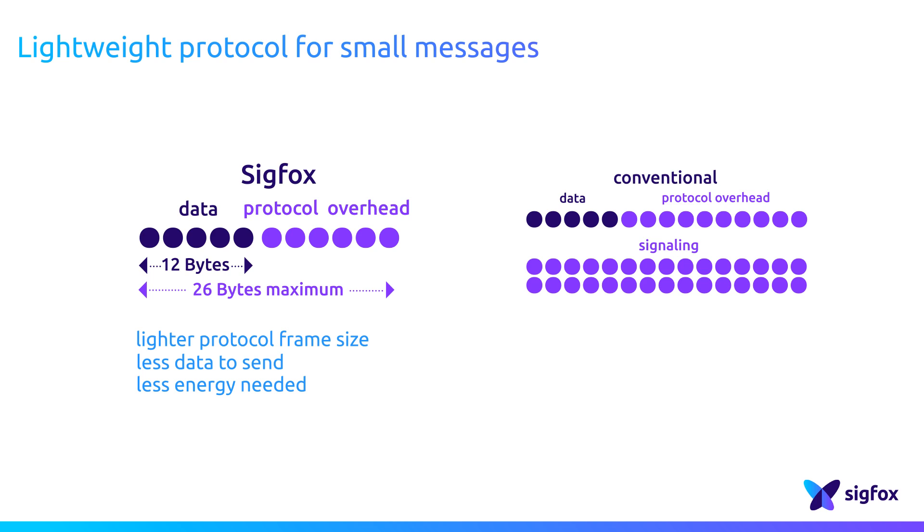Such a lightweight protocol brings two very important benefits. Because a signal is made of energy, the more data is transported, the more energy will be needed, even for overhead or signaling data. As a consequence, using more efficient frames gives Sigfox-ready devices an optimized battery life.